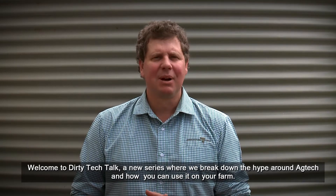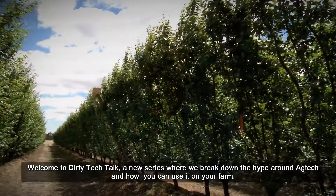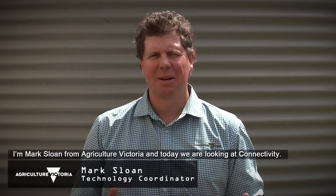Welcome to Dirty Tech Talk, a new series where we break down the hype around ag tech and how it can be used on your farm. I'm Mark Sloan from Agriculture Victoria and today we're looking at connectivity.